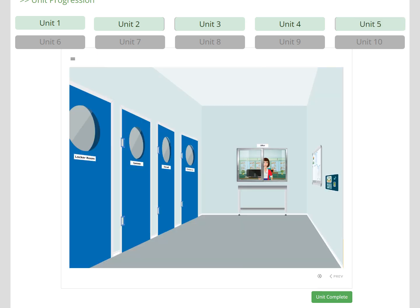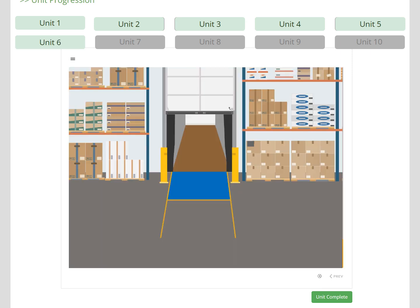Unit 5 takes the learner into the staff entrance and into the employee corridor, where they look at the notice board, locker room, canteen, and first aid room. Unit 6 is all about accepting materials at intake, how to check the vehicles when they arrive, and offloading the goods.